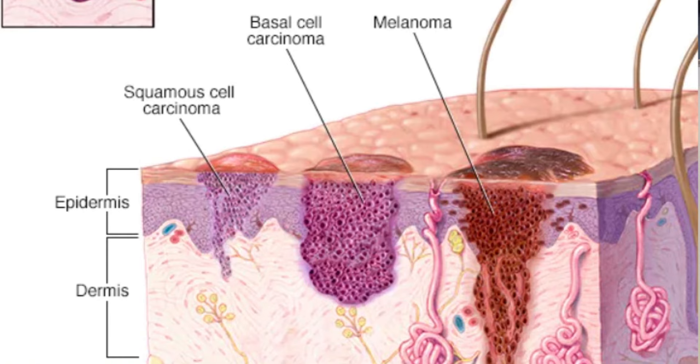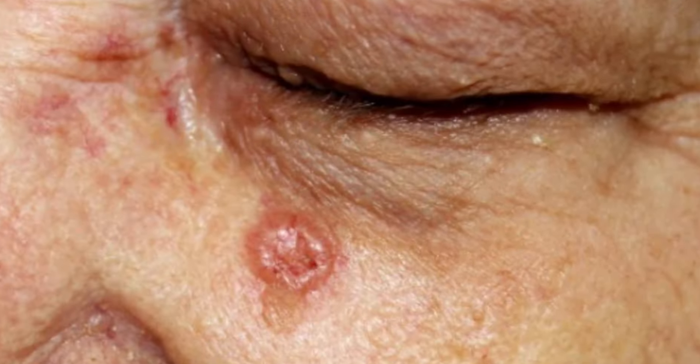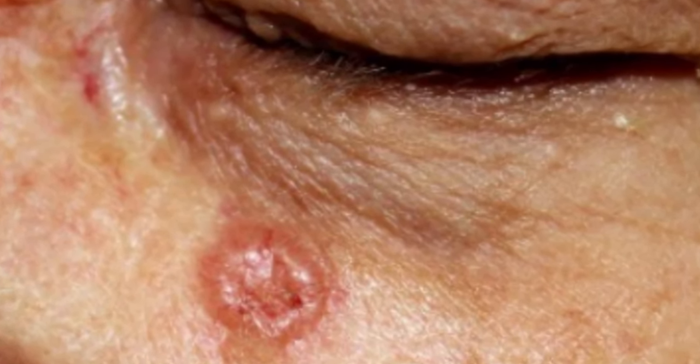The first type is basal cell carcinoma. The signs and symptoms usually occur in sun-exposed areas of the body such as your neck and face. It looks like pearly or waxy bumps, or sometimes flat, flesh-colored or brown scar-like lesions. They bleed, scab over, heal, and return. That is your basal cell carcinoma.